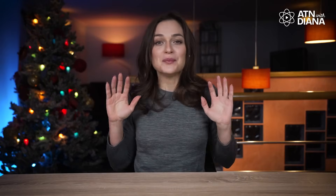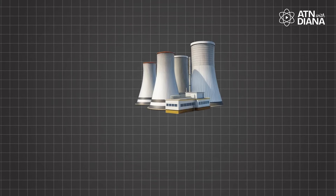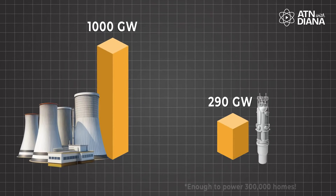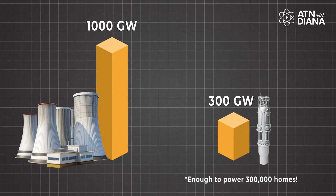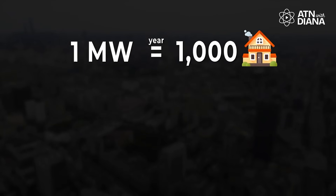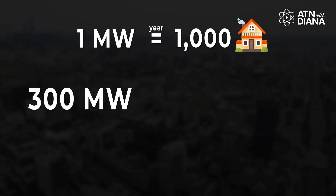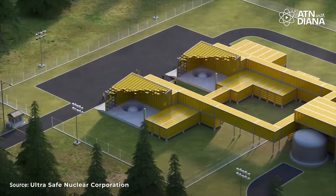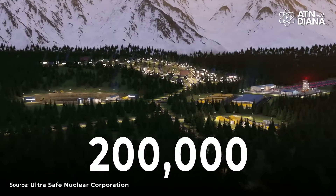But here is the fun part – they can still power entire communities. A typical SMR might generate 300 megawatts of electricity. One megawatt can power around 1,000 homes in a year. So a 300 megawatt SMR could light up about 300,000 homes. That's like powering an entire small city with just one of these compact reactors. Pretty impressive, right?